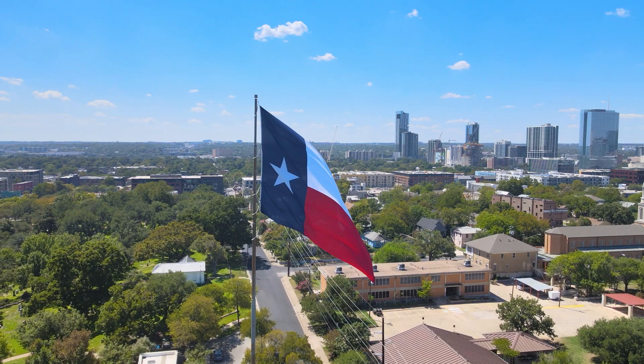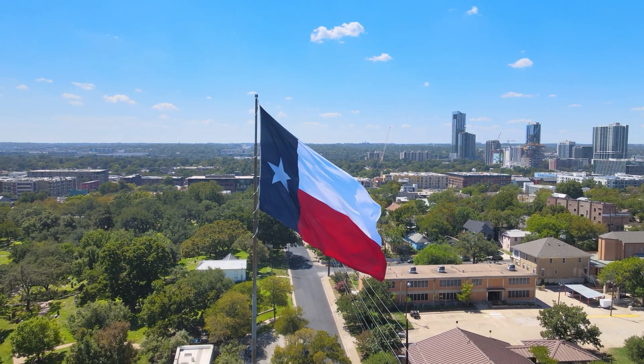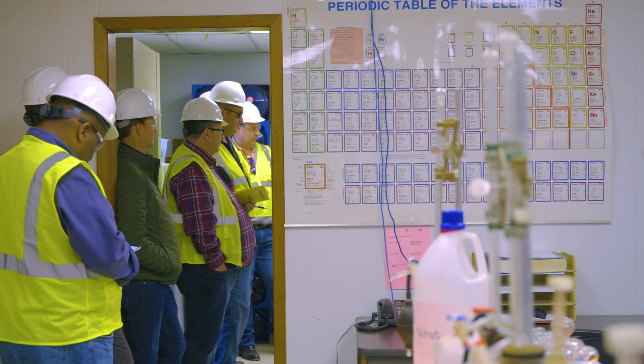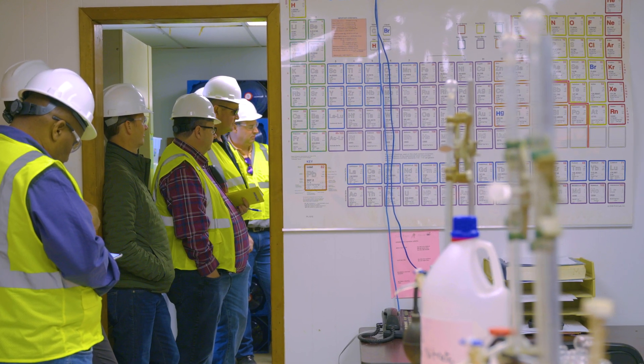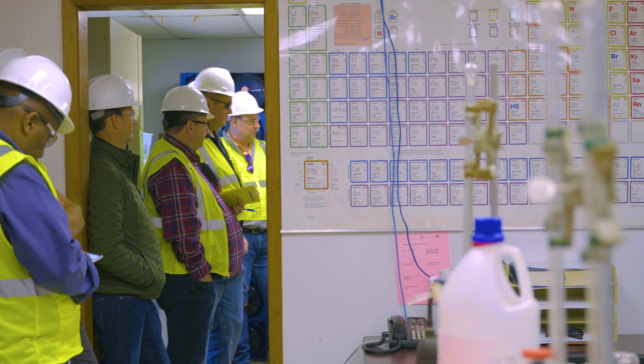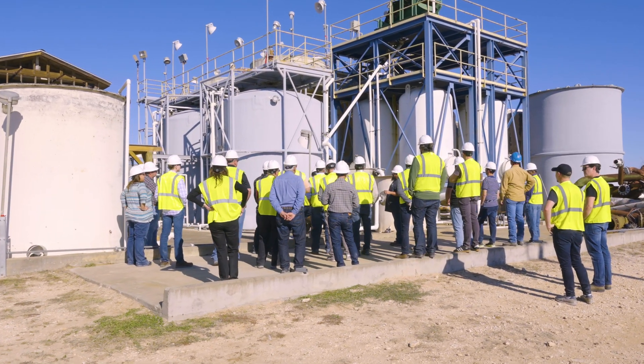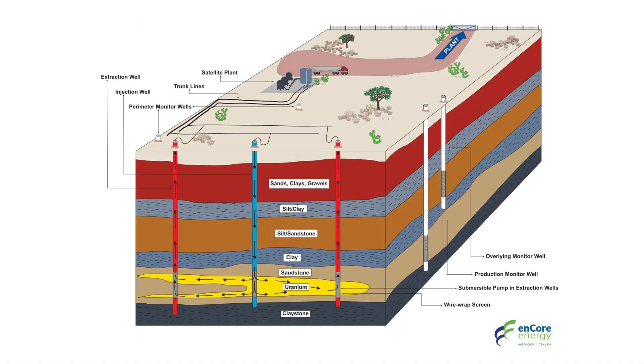Once existing conditions are defined and confirmed, baseline environmental studies are conducted in full accord with local, state, and federal requirements. Once regulatory agencies are satisfied that all environmental requirements can be met, approval to extract the uranium may be granted.